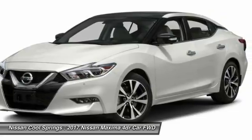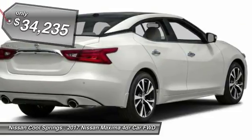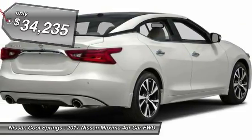Advanced technologies such as Nissan Intelligent Key and Push Button Ignition offer convenience and control, and is priced below $35,000.